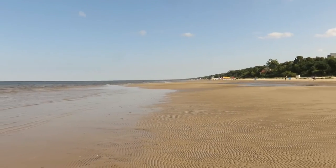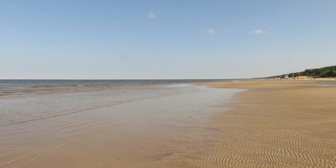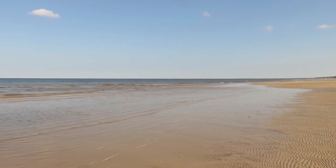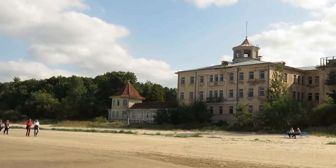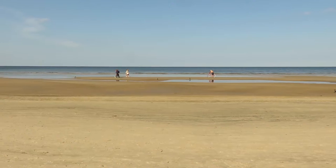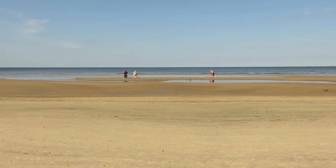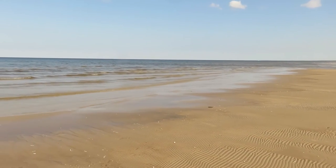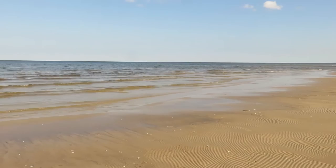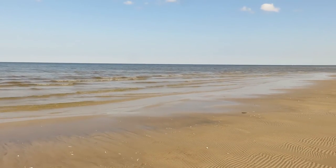I've been so lucky with the weather whilst I've been in Latvia. Literally blue skies. The sea is so calm and I'm trying to figure out which ocean it is. My geography of this part of the world isn't that great.